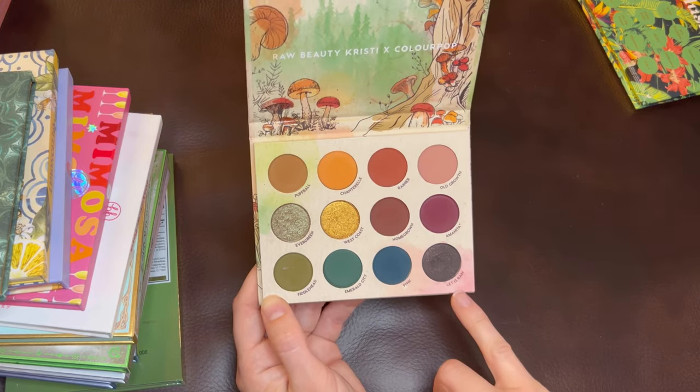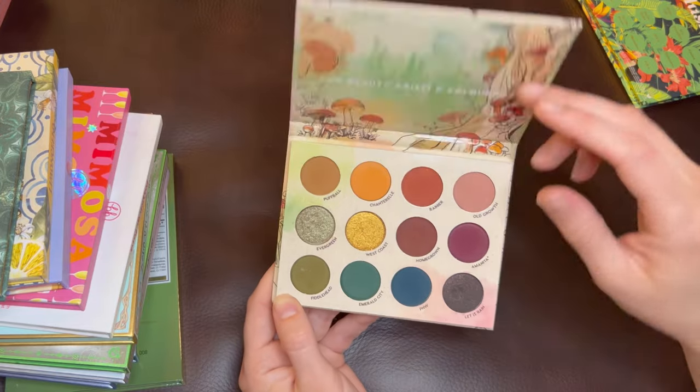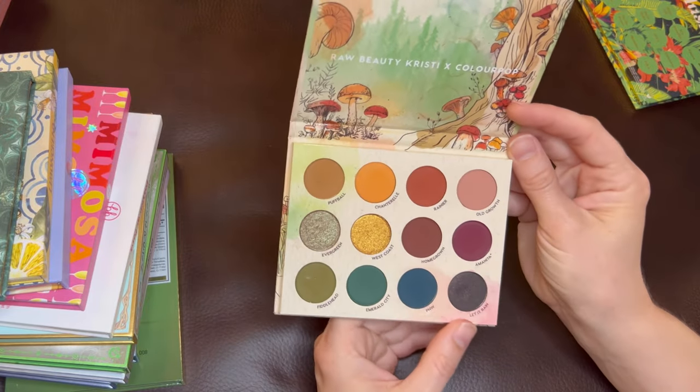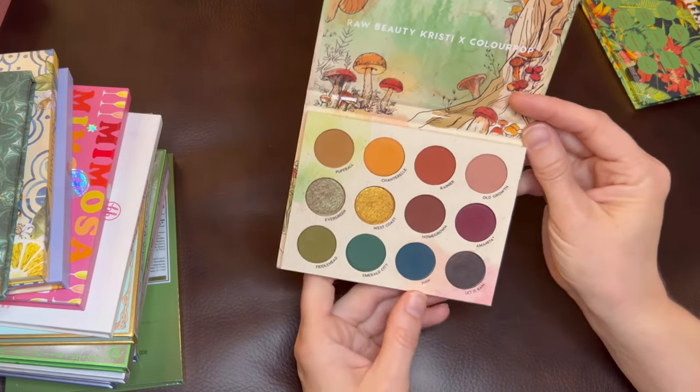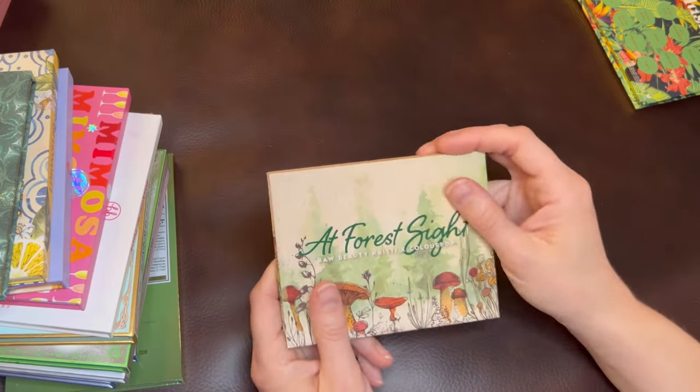This color right here called Let It Rain — you might think it's just black, but it actually has little flecks of bronze in it. It's very interesting and unique — you can deepen it but it also brings a bit of shine. I think this palette is a winner. It's also great quality, just awesome all around.